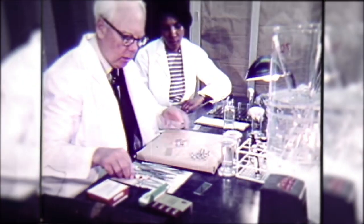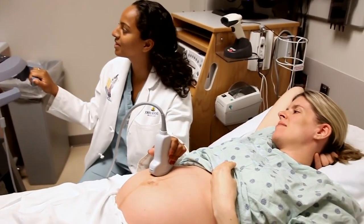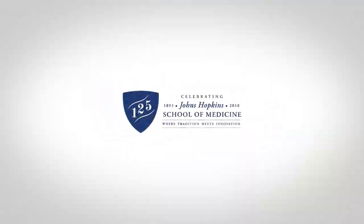One thing that has never changed is that PhD students have access to great facilities and great scientists. And there's another important tradition at Hopkins that continues today. From the very beginning, students, residents, and fellows cared deeply about their patients. And now, 125 years later, medical students, residents, and fellows still care deeply about their patients. Some things just don't change. Johns Hopkins Medicine — where tradition meets innovation. Yesterday, today, and tomorrow.